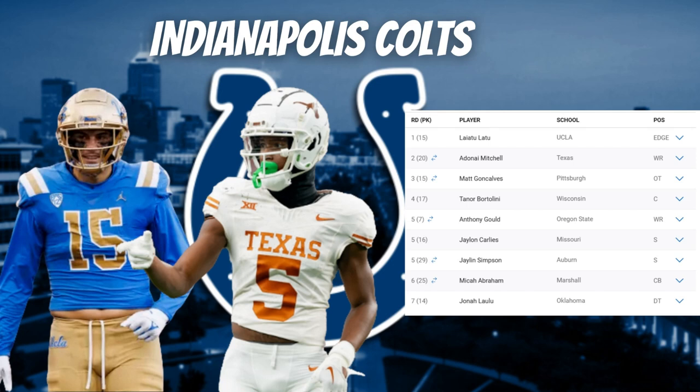This Colts offense is going to look really good — Anthony Richardson, Jonathan Taylor, Michael Pittman, Mitchell, Josh Downs, and Alec Pierce. That's a great steal in the second round. In the third round, they selected Matt Goncalves, a top tackle in this draft. He started 11 games at left tackle and 13 at right tackle in college, plays with a nasty disposition, gets good push in the run game, and is very smooth in pass protection.